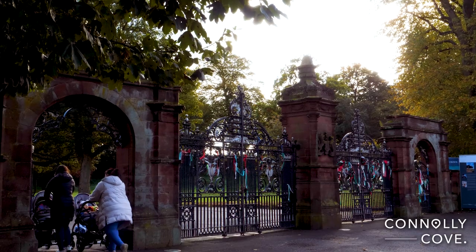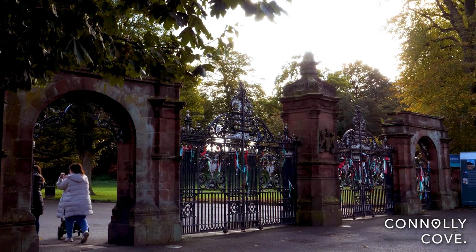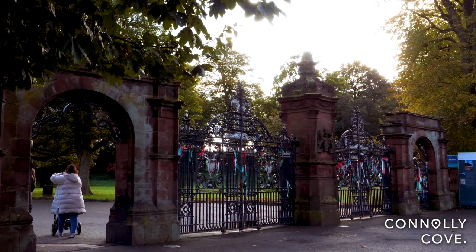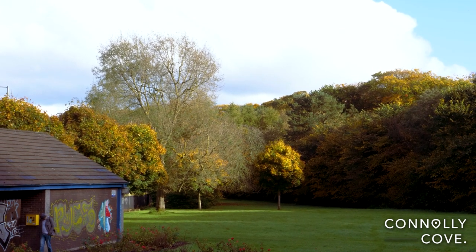Ormeau Park is Belfast's oldest park. Having opened to the public in 1871, it is also one of the largest in the city. It provides a truly enormous space for its visitors to explore.